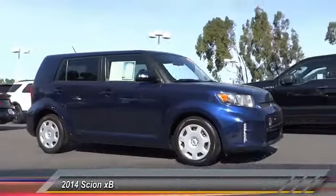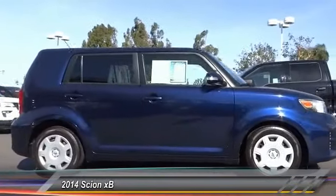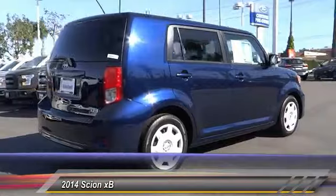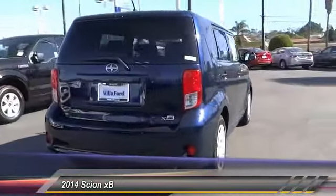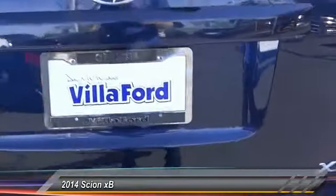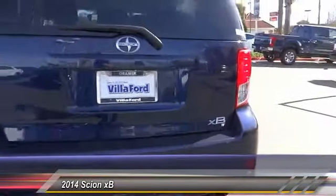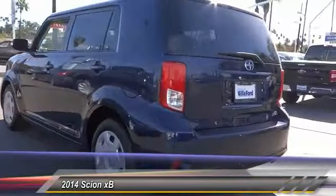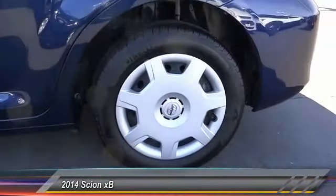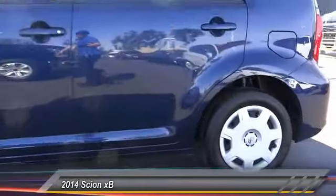2014 XB — the Scion XB, built under the Toyota nameplate, has almost single-handedly shaped the market for the boxy city-driven vehicle. The XB offers exceptional cargo space for a vehicle of this size, combined with nimble acceleration and Toyota reliability. This vehicle will prove itself time and time again and is priced below $15,000.